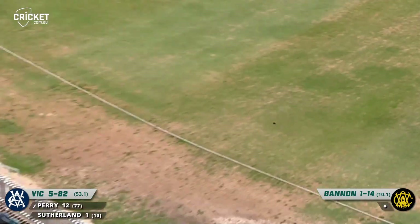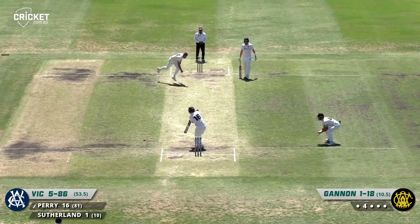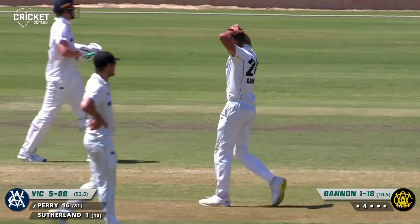Edge picking the gap between second slip and the gully, pretty much right into the tail. Another edge through the same channel, same result. They haven't got the three slips in there.